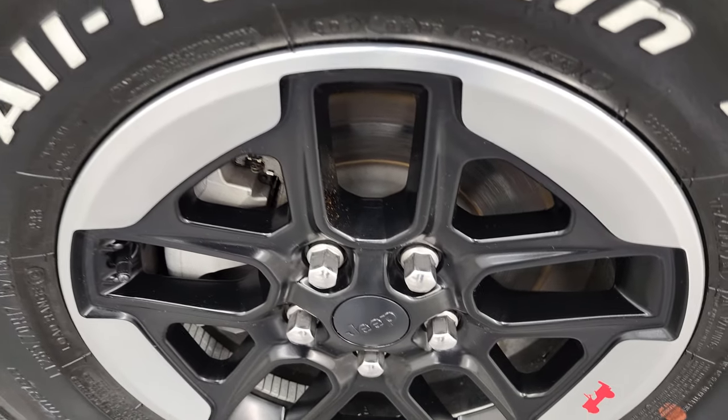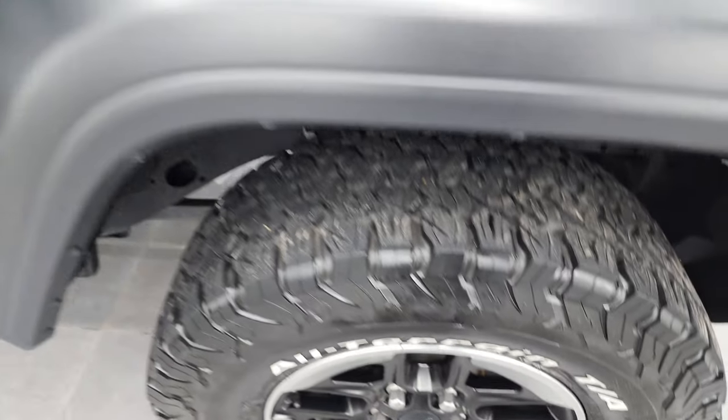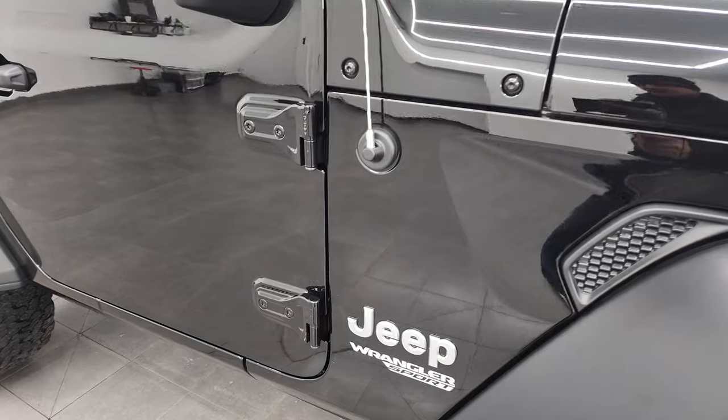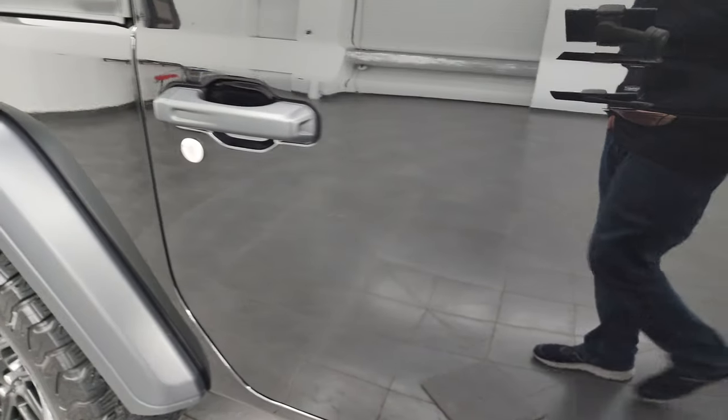The passenger side rim has no major scuffs or scrapes. As you go down this side of the Wrangler, take note of how clean the body is and how reflective and mirror-like that paint is.